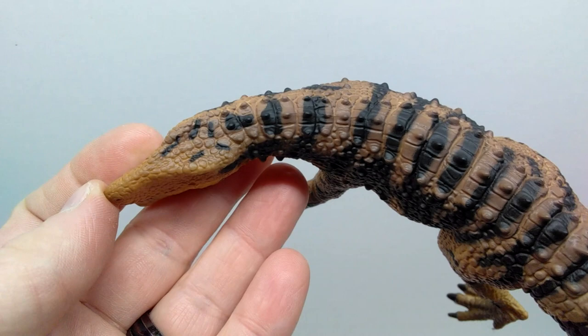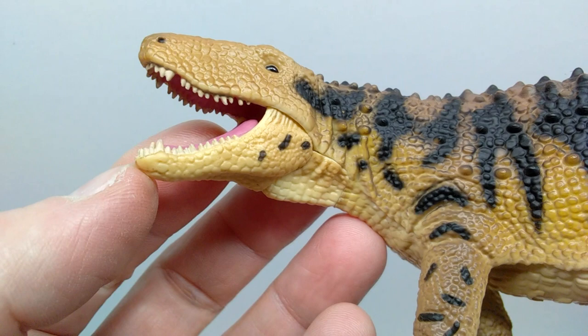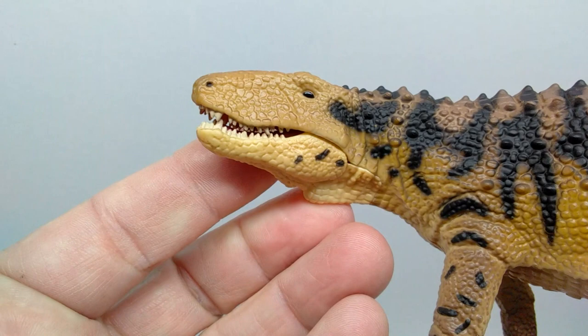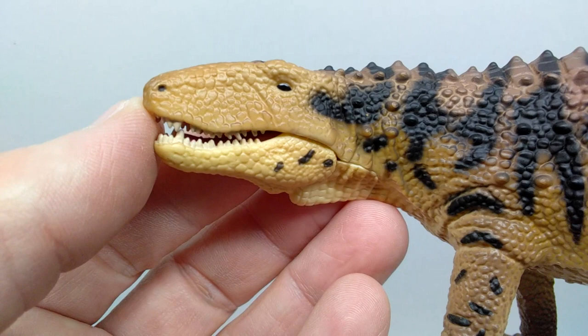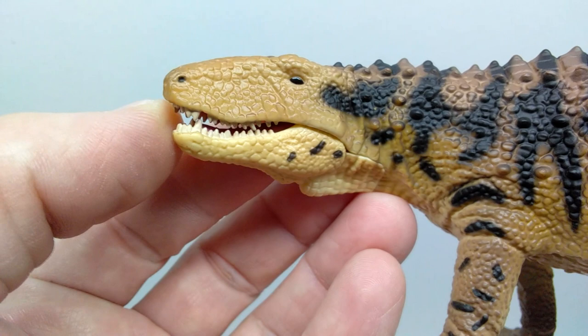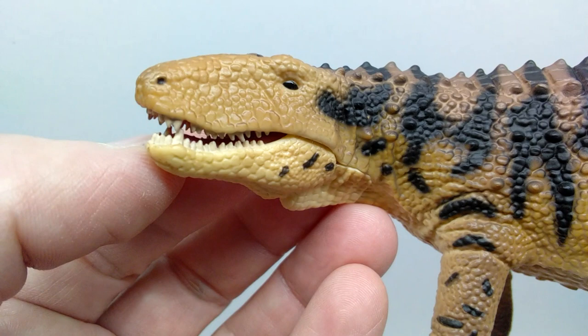Taking a closer look at our phytosaur here, the head sculpt looks great. There is a very nice amount of scale detail throughout the face, and that's one thing that is really nice about this figure — how vibrant the scale detail looks. CollectA could have potentially improved the figure by applying a dark wash, which would have crept in and out of all those scales and amped up the realism, similar to the Spinosaurus they released for 2022.